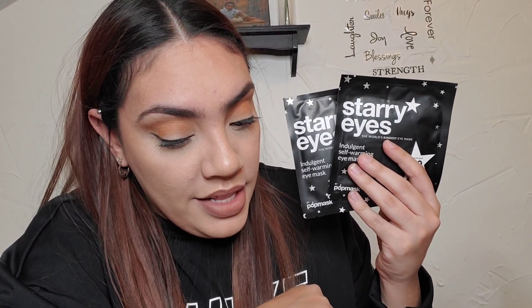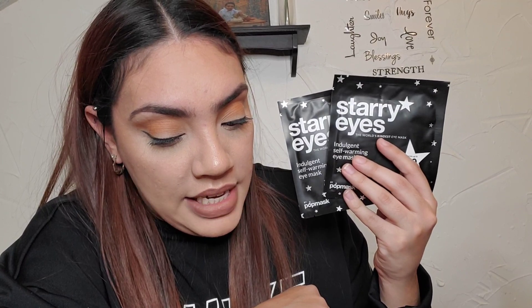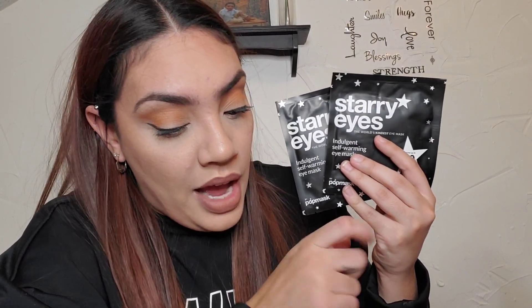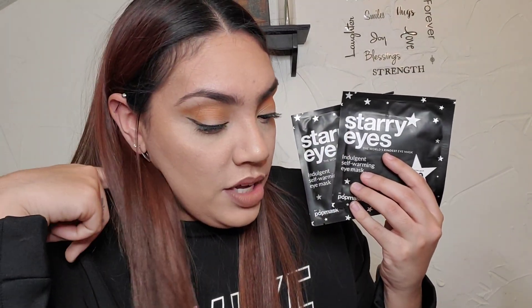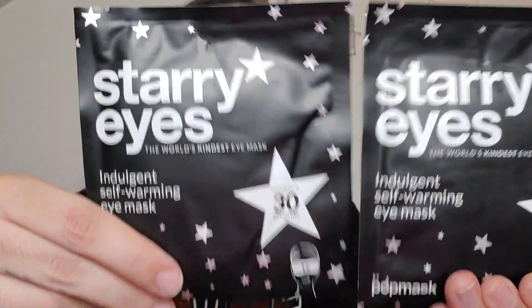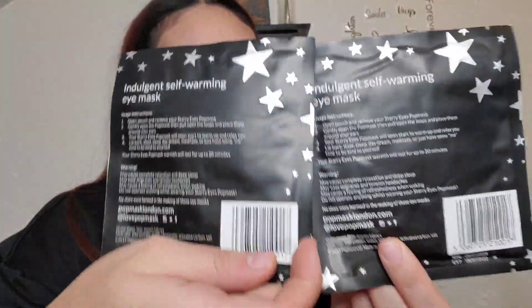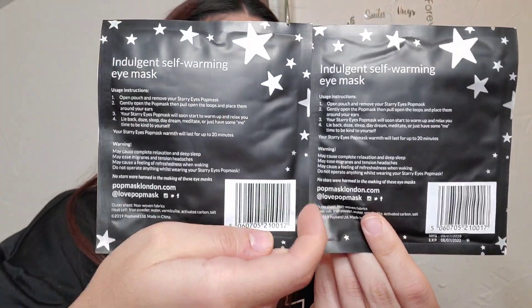The self-heating pop mask will encourage circulation around the eye area and aid in de-puffing and relaxing. It can help ease migraines and soothe dry eyes and support restful sleep. Once the pouch is open, the eye mask starts to gently warm. Pop the loops around the back of your ears and sit back and relax. They retail for $10 for a set of 2, so I'm guessing those are $5 each. That's pretty cool.